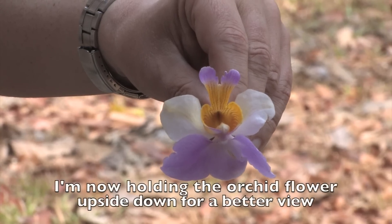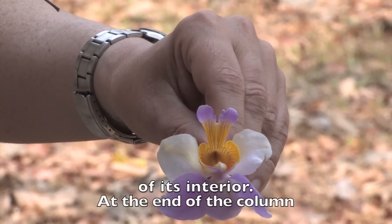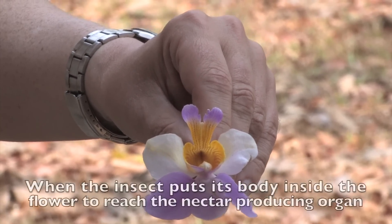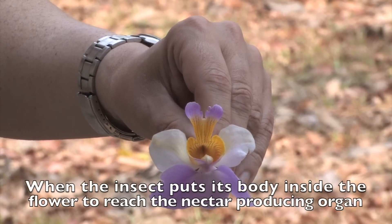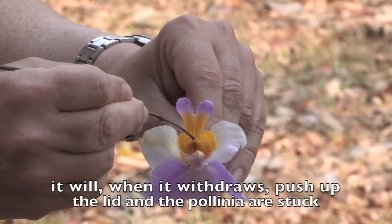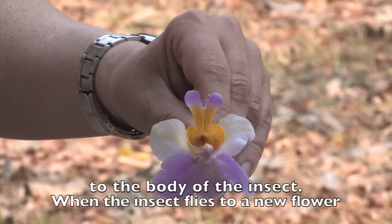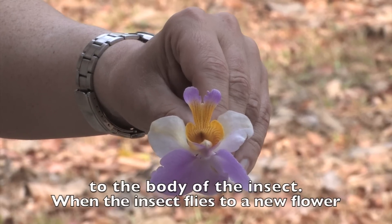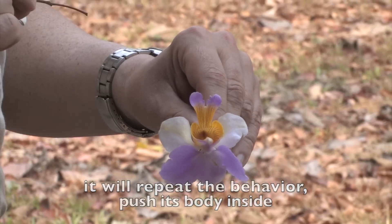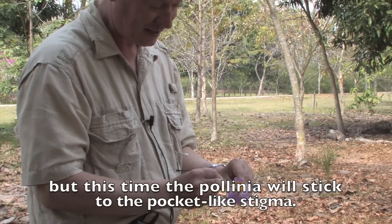I am now holding the orchid flower upside down for a better view of its interior. At the end of the column you have the male pollinia. When the insect puts its body inside the flower to reach the nectar-producing organ, it will, when it withdraws, push up the lid and the pollinia are stuck to the body of the insect. When the insect flies to a new flower, it will repeat the behavior, push its body inside, but this time the pollinia will stick to the pocket-like stigma.